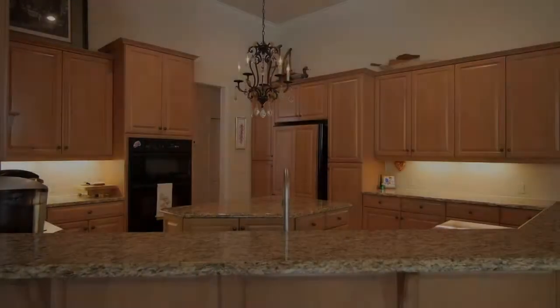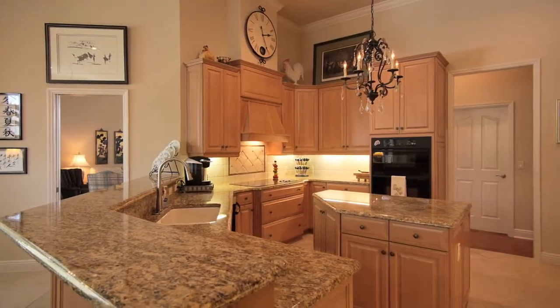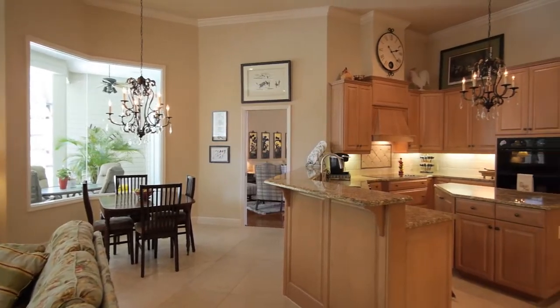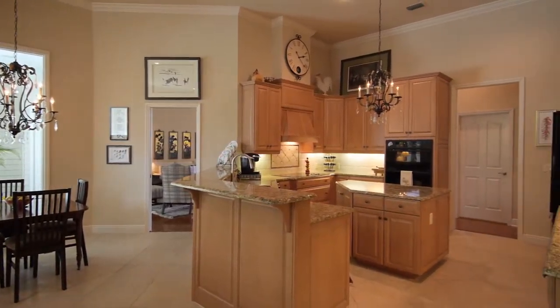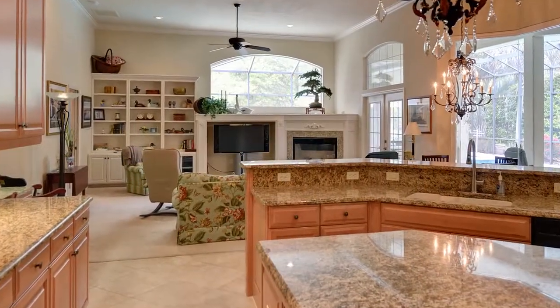The kitchen features a wrap-around bar, a center island, and all the amenities for today's modern chef. Overlooking the kitchen is a warm family room with a fireplace and custom entertainment center.